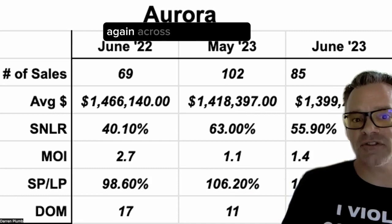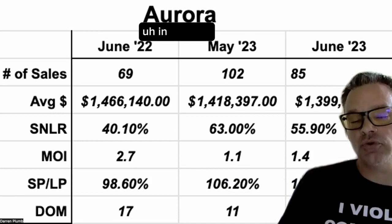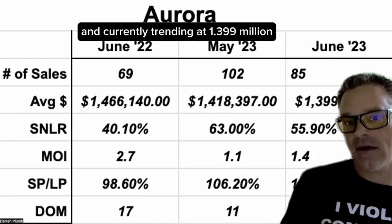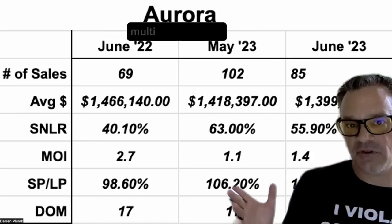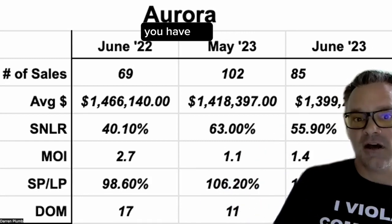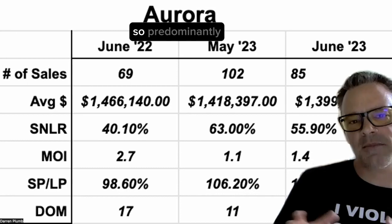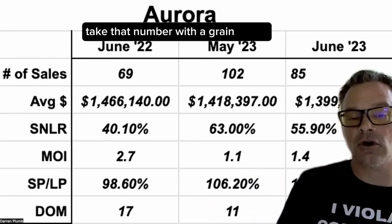Average sale price across all home types: in June 2022, $1,466,000. In May 2023, $1,418,000, and currently trending at $1,399,000. Now, you have to remember in a place like Aurora, you have massive multimillion dollar homes, horse farms, high-density residential condos, townhouses, and stacked condo townhouses. So predominantly what's selling that month is going to pull that number around. I always say take that number with a grain of salt.